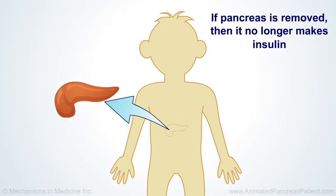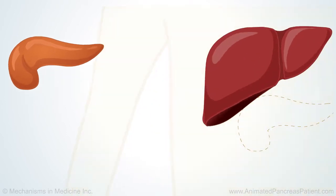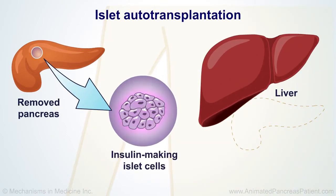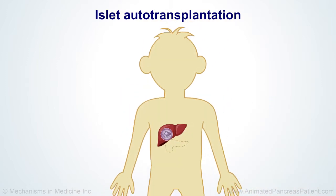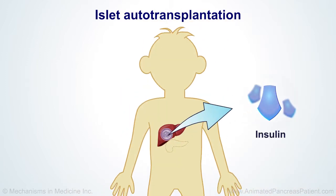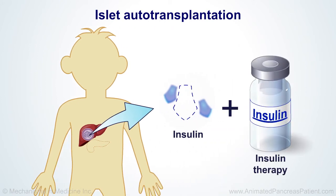If your pancreas is removed, then it no longer makes insulin, and doctors need to do a special surgery procedure called islet autotransplantation. After islet autotransplantation, your body can still make insulin. However, it may take time for this to happen. In about half of the patients who get this, they will need insulin therapy for a period of time, or sometimes for their lifetime.